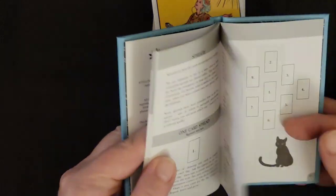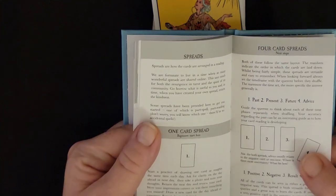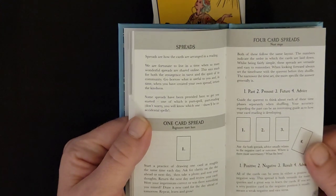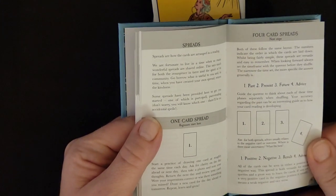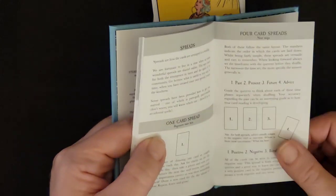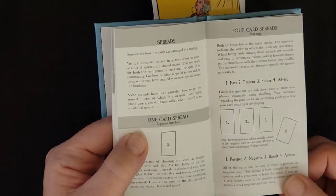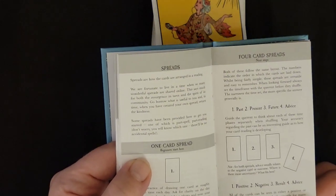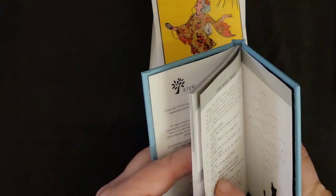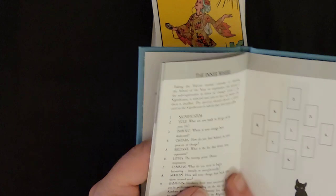This deck has been out for a while, so hopefully most of you are here to learn your deck. In the back it goes to spreads: a one-card spread, a four-card spread covering past, present, future, and advice, then positive, negative, result, and advice. And then they have the Inner Wheel, which is new for me.